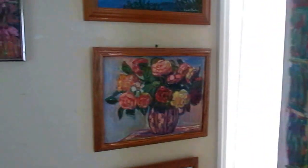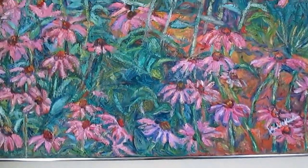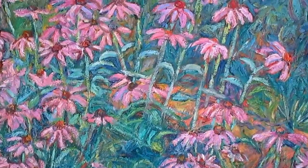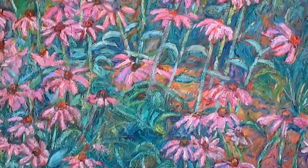I wanted to go over my special for the month of August. Right now at Kendall-Kessler.fineartamerica, you can get a 30x40 canvas print of one of my most popular florals, coneflowers, at 40% off.